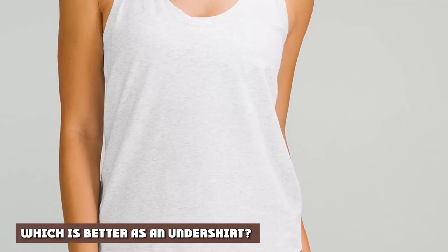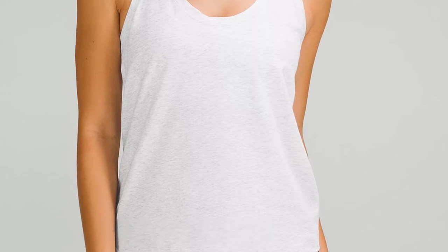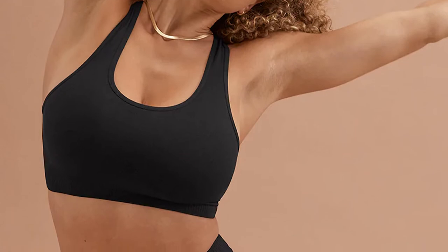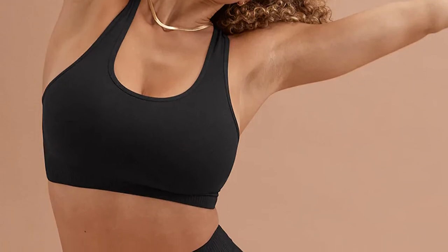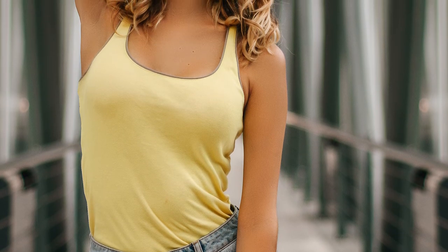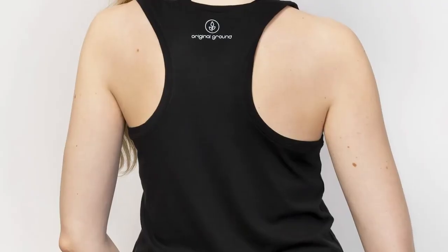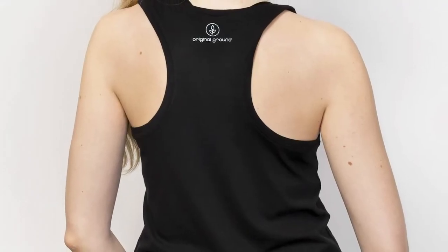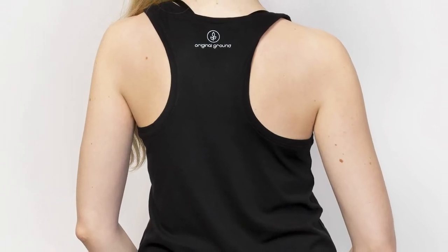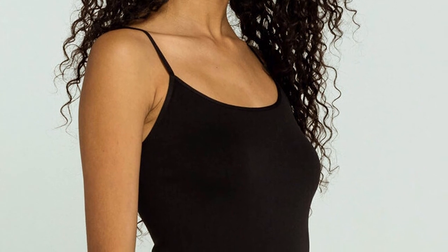Which is better as an undershirt? The standard tank has a long history of being worn underneath other items of clothing. It can be worn under a blouse, jacket, or t-shirt. A racerback can also be worn underneath another item of clothing, but it's not as common. Generally, a standard tank top is the best choice for an undergarment — they are available in more styles and designs, making it easy to find the perfect undershirt. There's no rule saying you can't wear a racerback underneath another garment, but you may have a harder time finding one that works for this purpose.